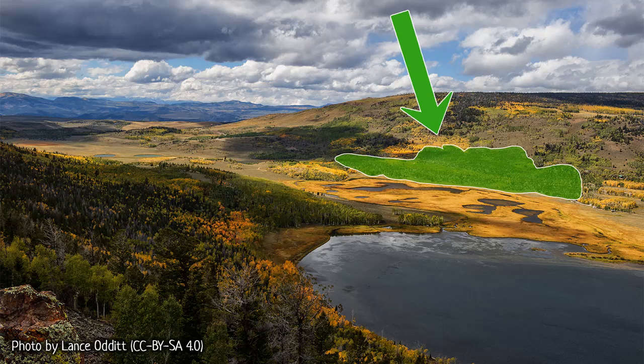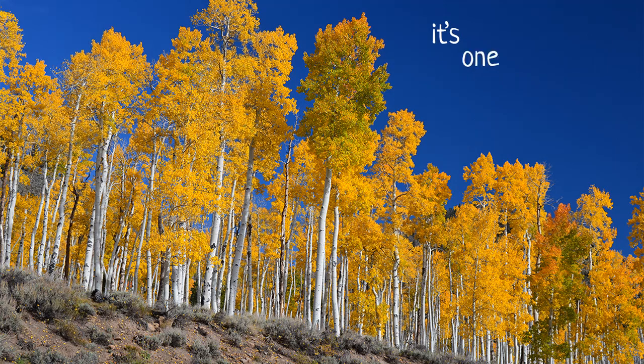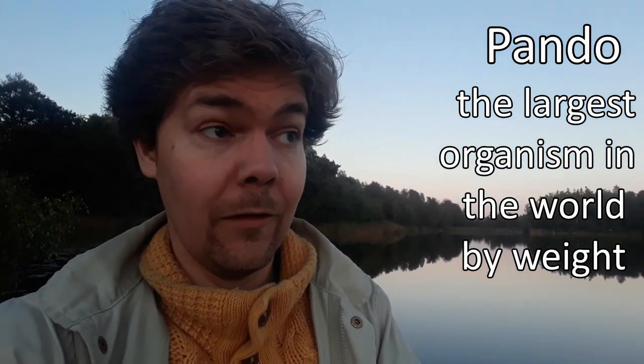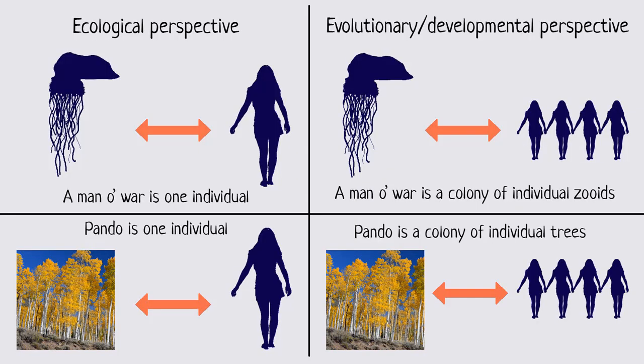If we choose to think of a Portuguese Man O' War from an ecological point of view, then not only is a Portuguese Man O' War one individual — so is this. What you're looking at here is a whole bunch of trees. They're all genetically identical because they reproduce by cloning themselves, shooting off new roots that grow into new trunks, and each trunk is connected to the same root system. It's one big thing. Its name is Pando. If we count it as one individual, it's probably the largest organism in the world by weight, as well as one of the oldest. But conversely, if we apply the definition people usually use when talking about the Portuguese Man O' War — thinking of it as a colony of zoids — then Pando is not a single individual. It's actually a colony of trees, and each tree is homologous to the trunk of a single non-clonal tree.